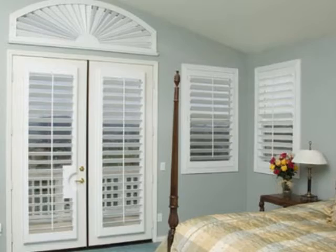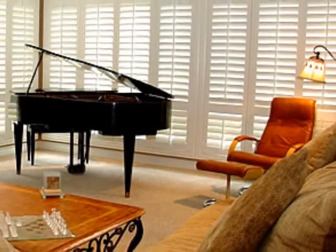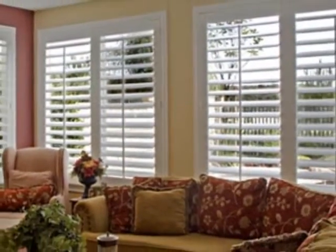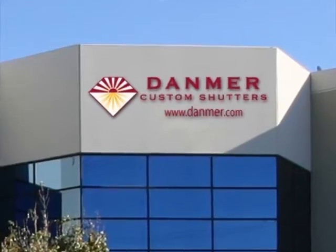Think all window coverings are the same? Think again. Danmer Custom Shutters has spent 35 years dedicated to crafting the world's finest window coverings to fit your home's decor and your budget. Any size, any shape, any color, and manufactured right here in California at our own 100,000 square foot facility.